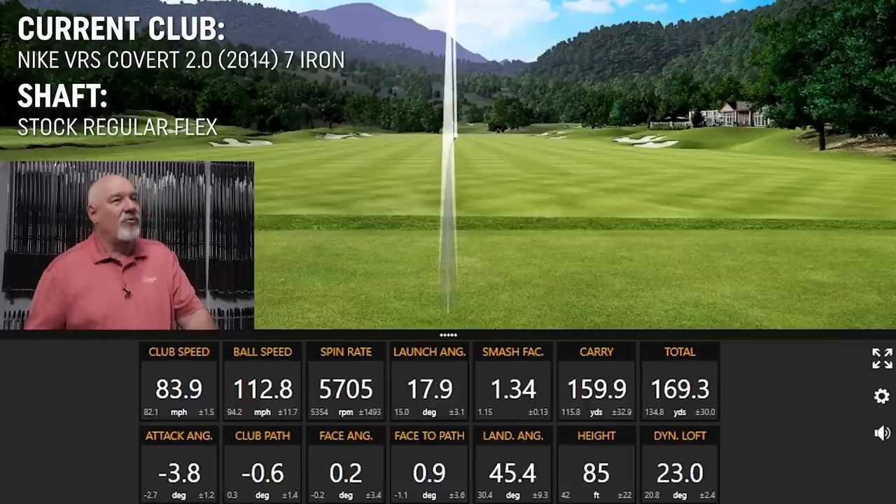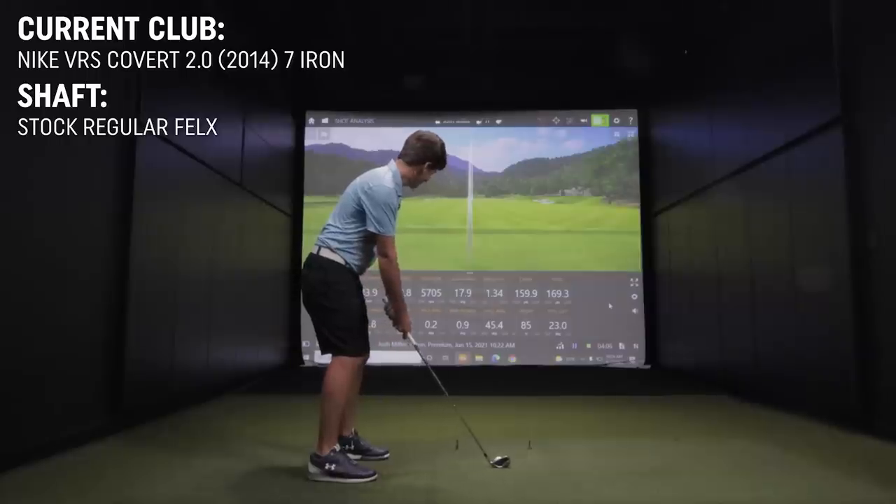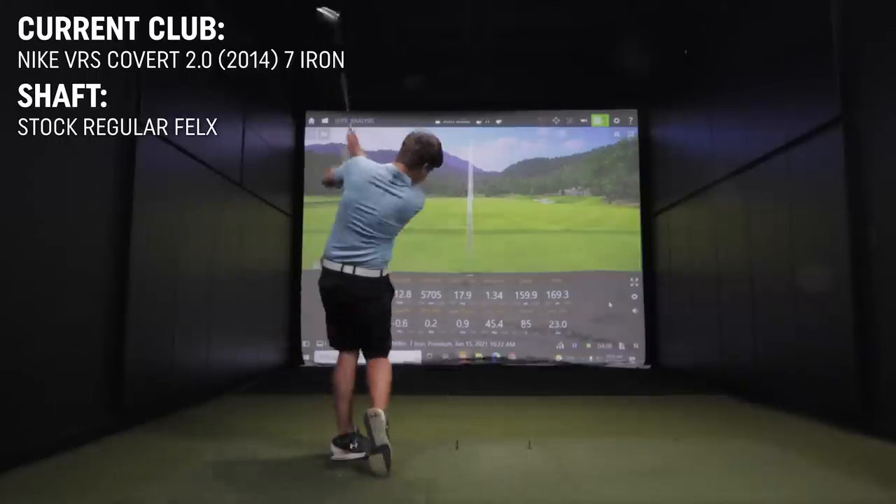Were there any manufacturers you were interested in looking at? Nothing in particular — just kind of whatever works. I like an open mind. I'm going to go grab a couple of things; you can hit a few more balls and I'll be right back.